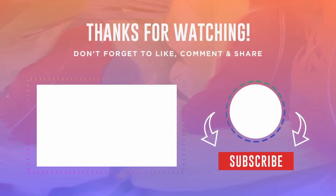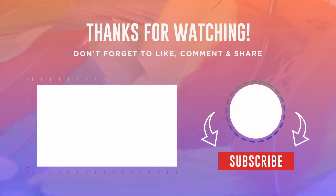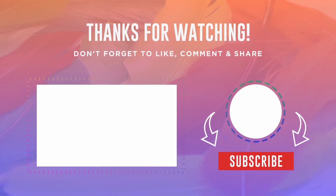If you enjoyed our video, make sure to remember to like, comment below, and don't forget to subscribe.